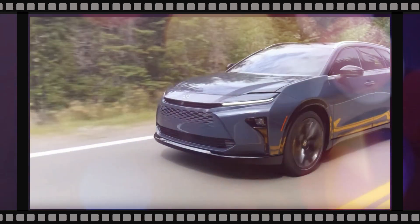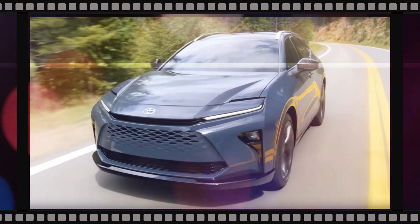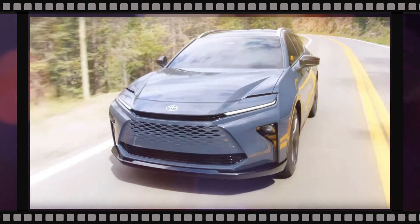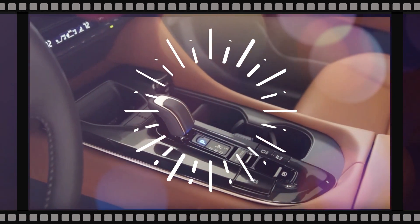Toyota equips the 2025 Crown Signia with a 2.5-liter four-cylinder engine paired with three electric motors — two in the front and one in the rear — with output rated at up to 243 horsepower.